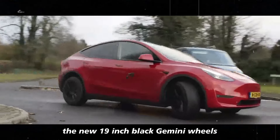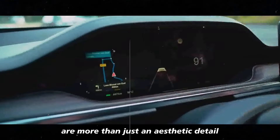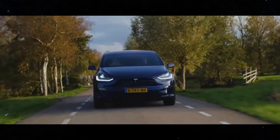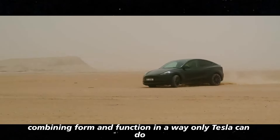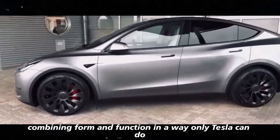The new 19-inch black Gemini wheels are more than just an aesthetic detail. They represent a leap forward in automotive design, combining form and function in a way only Tesla can do.